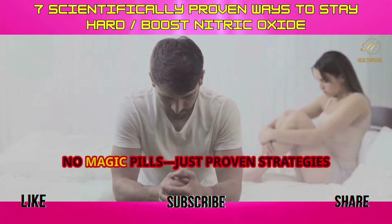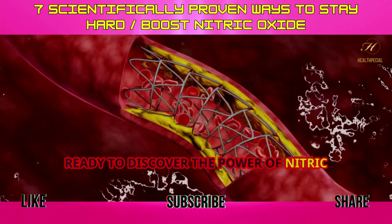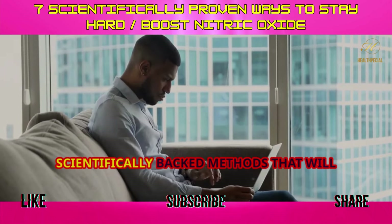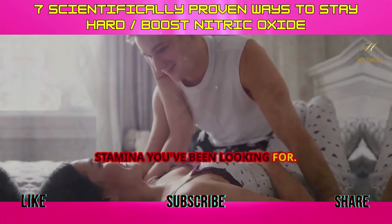No gimmicks, no magic pills, just proven strategies that work. Ready to discover the power of nitric oxide and unlock your full potential? Keep watching this video to learn 7 scientifically-backed methods that will transform your game and give you the stamina you've been looking for.